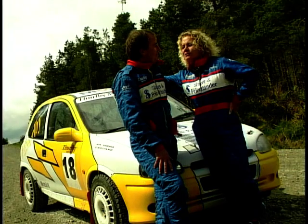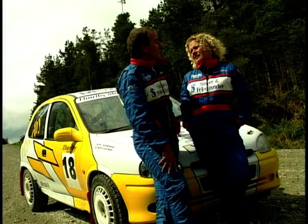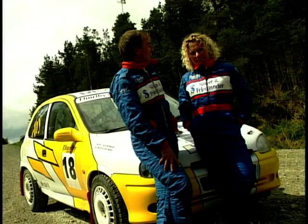Why have you dragged me out into this North Yorkshire forest today, Richard? Well, three years of tarmac rallying — I thought this is a chance for us to come and test your co-driving skills on a proper forest stage in North Yorkshire.